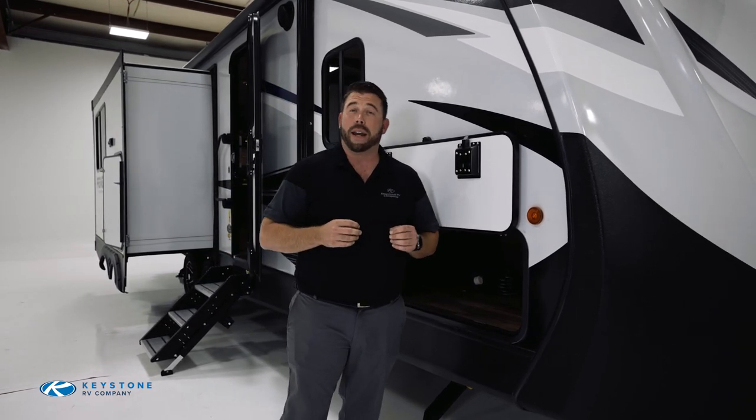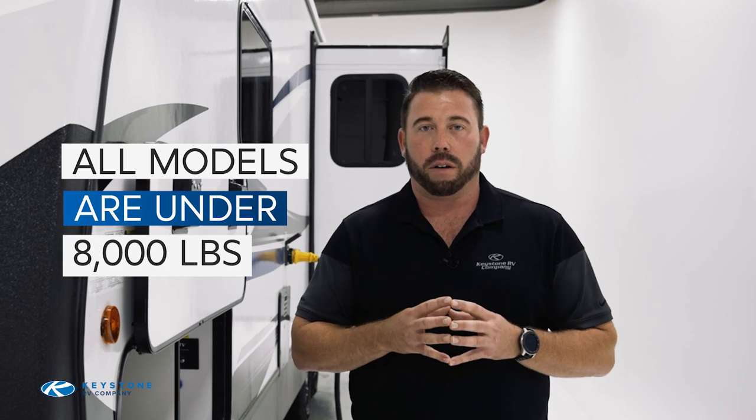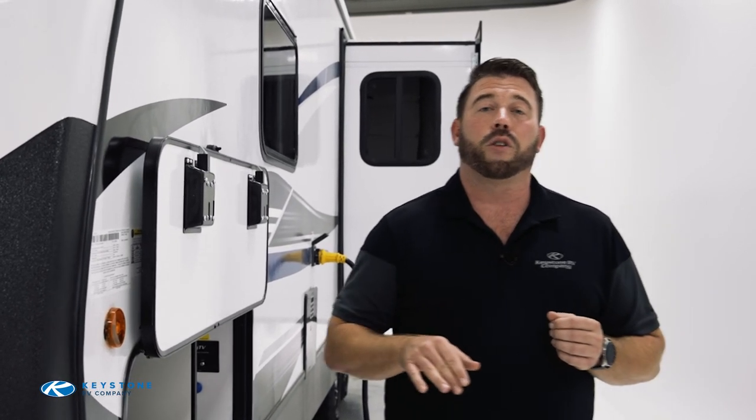Let's start by taking a look at some of the amenities found on the outside of this Premier. The first thing to note is that every Bullitt — Premier or Crossfire — is going to be under 8,000 pounds. Even our largest unit, at 38 foot 3 inches, is only 7,741 pounds. They're all specifically designed to be half-ton towable, and even some of the smaller units can be easily towed with a mid-size SUV.